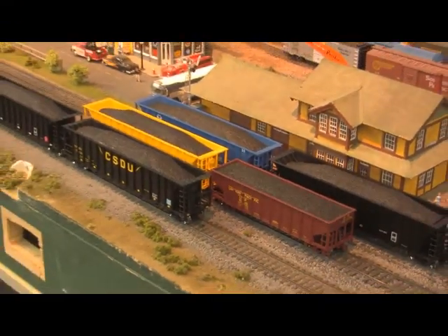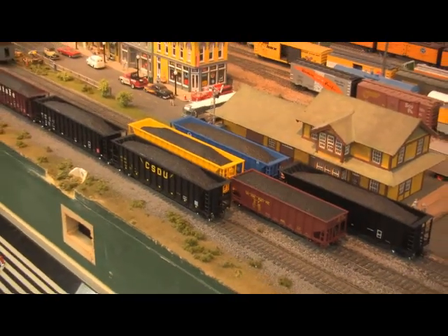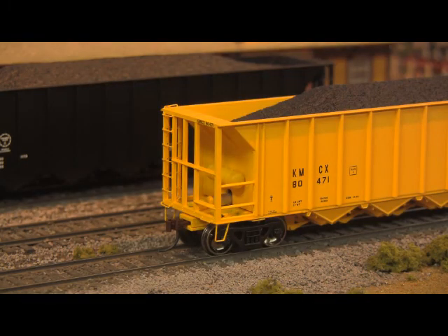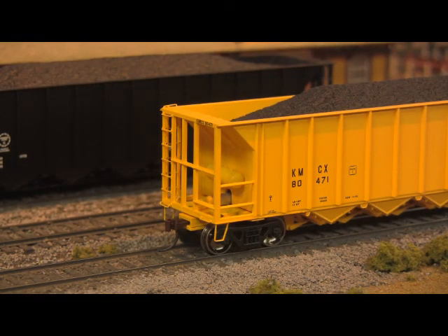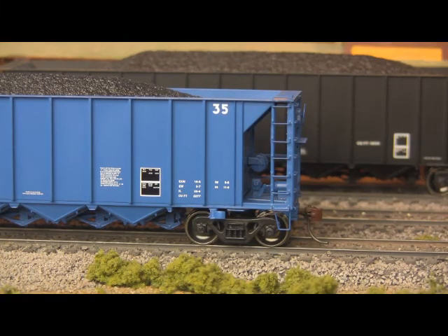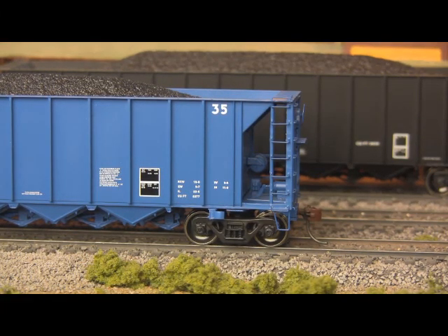Equipped with a removable load for running either empty or loaded trains, Athearn has delivered the goods with detailed actuating mechanisms on the outlet gates, along with wire grab irons, internal bracing, and 100-ton roller-bearing trucks with blackened metal 36-inch scale wheels.